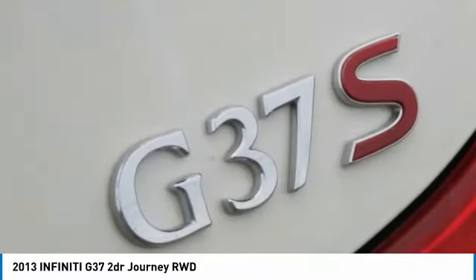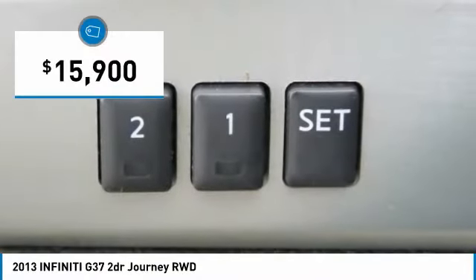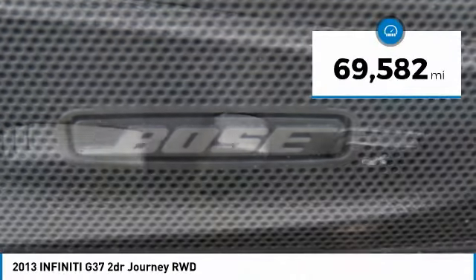The car is blistering quick, yet returns 21 miles per gallon overall, and is priced below $20,000. This vehicle has less than 70,000 miles.